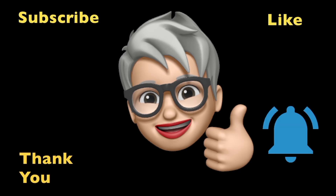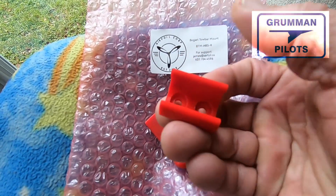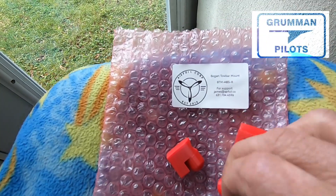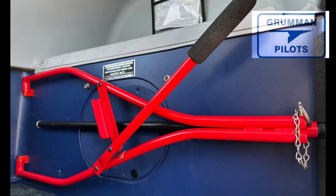Like many of you, I saw the Grumman Gang post when he said he was making these, so I sent him an email, sent him 35 dollars, and this is what I received in the post today. It holds the two front pieces and it holds the back.